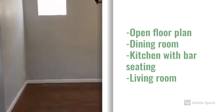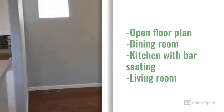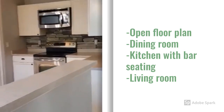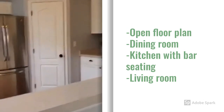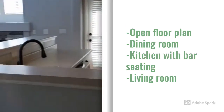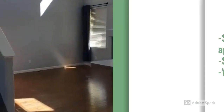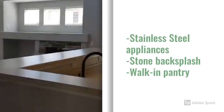The dining room opens to the kitchen, opening to the living area — open floor concept.